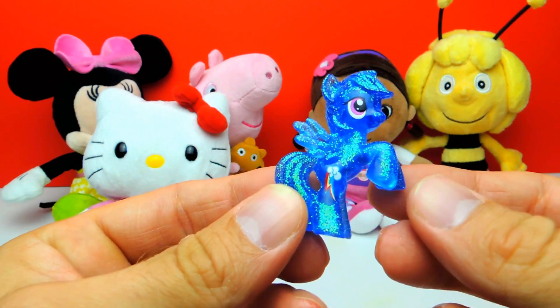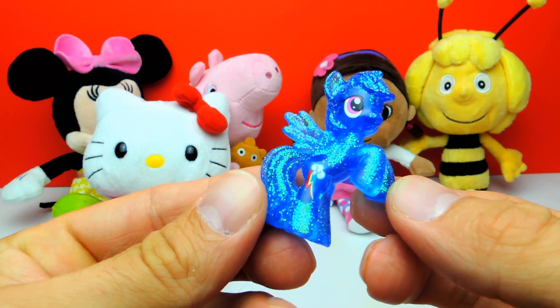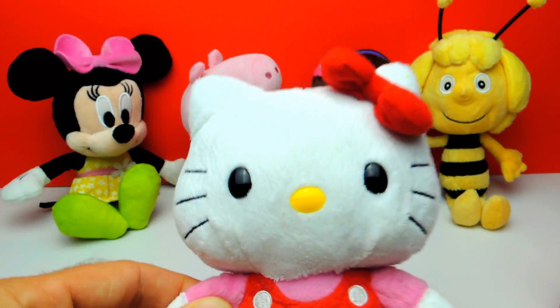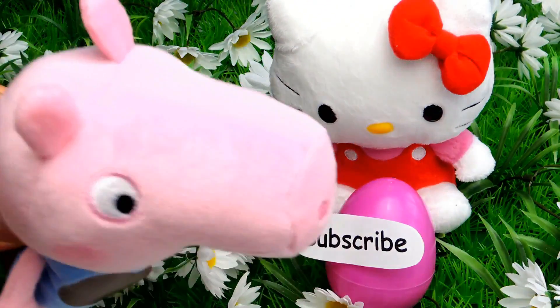You can also write in the comments what your favorite toy for today is. If you like this video, don't forget to subscribe to Fleezy Duck so we can meet again and unbox even more surprise toys. So see you next time, bye bye!